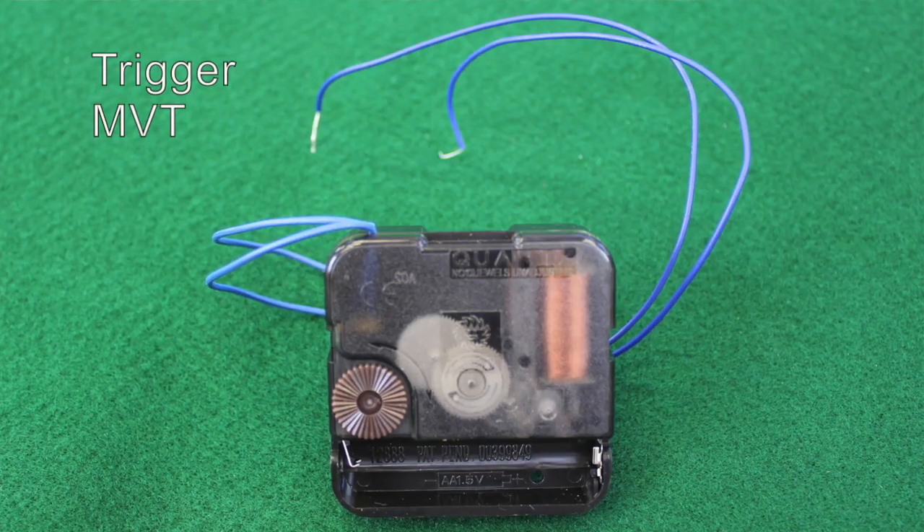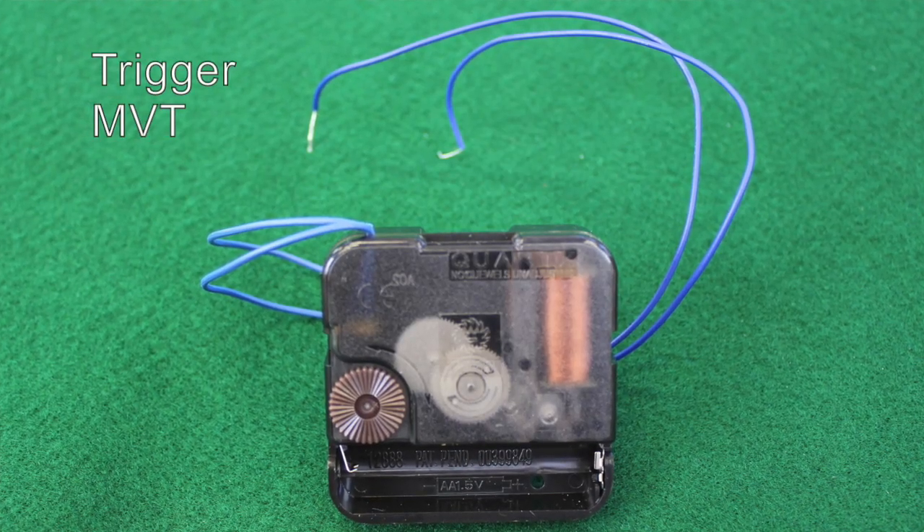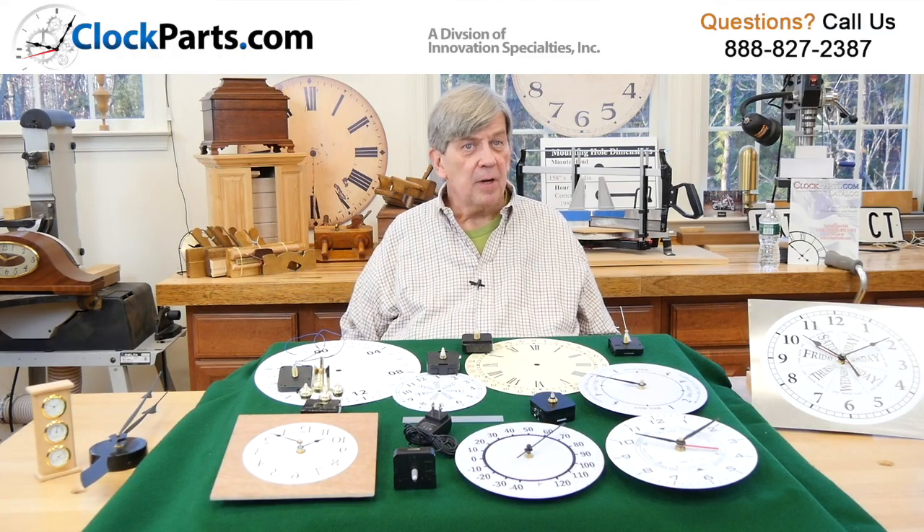The next category is trigger movements. These are two-wire trigger movements that are used to trigger a chime or some type of sound device on the hour.